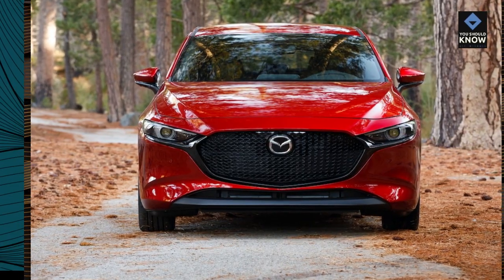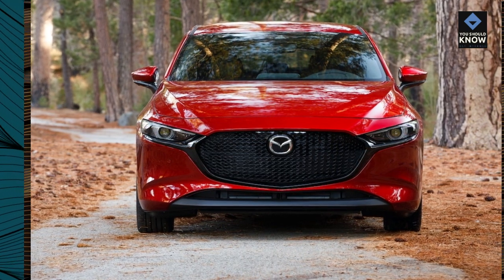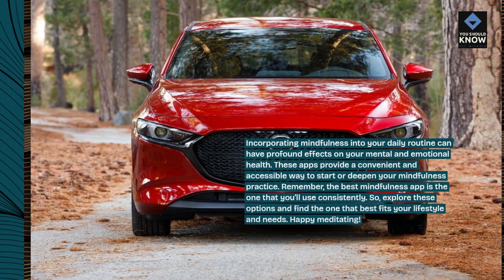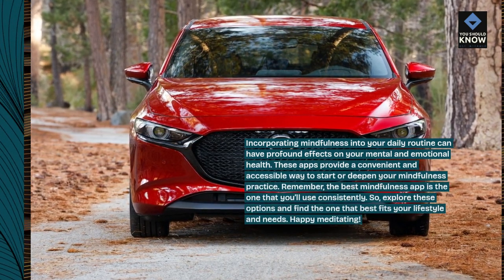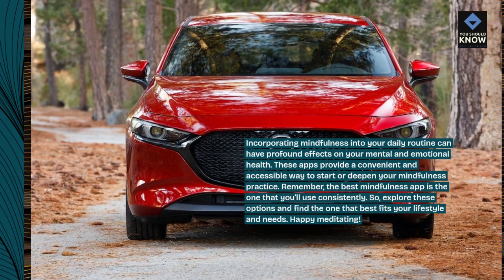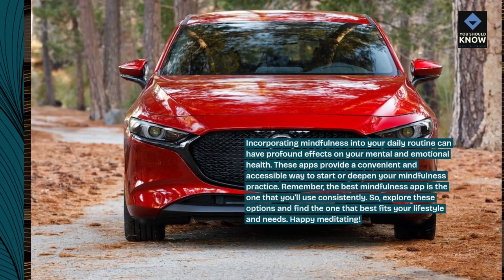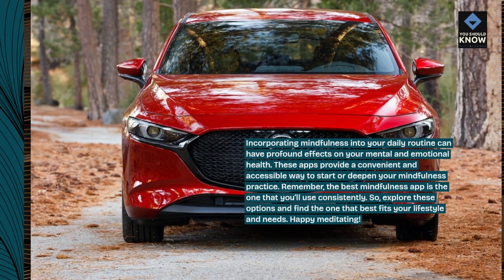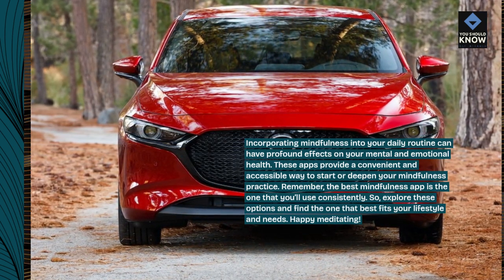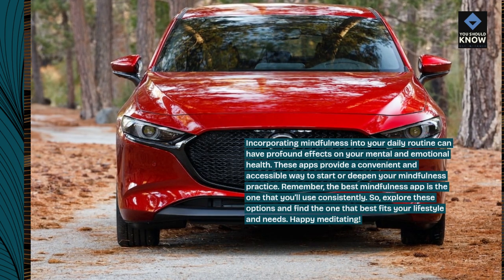Incorporating mindfulness into your daily routine can have profound effects on your mental and emotional health. These apps provide a convenient and accessible way to start or deepen your mindfulness practice. Remember, the best mindfulness app is the one that you'll use consistently. So explore these options and find the one that best fits your lifestyle and needs. Happy meditating!